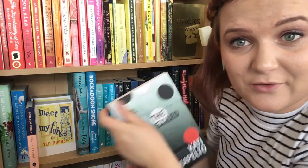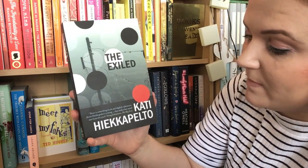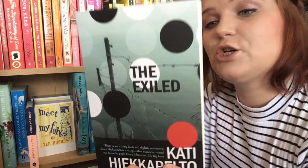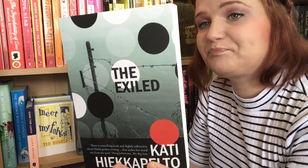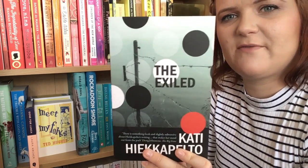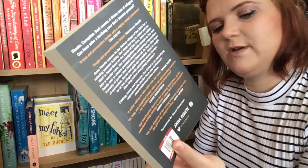The next one is another book I got from Simon. This is The Exiled by Kati Hiekkapelto. It's a Norwegian crime novel about murder, corruption and dark secrets. I do enjoy a crime every now and again and I will get around to reading this at some point.